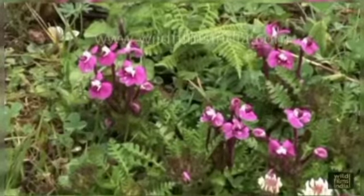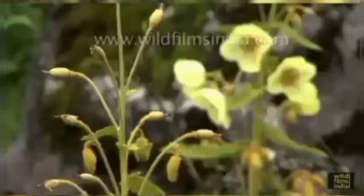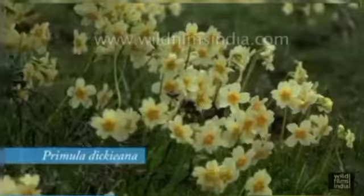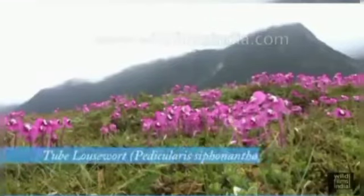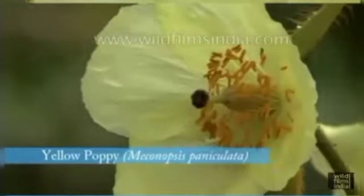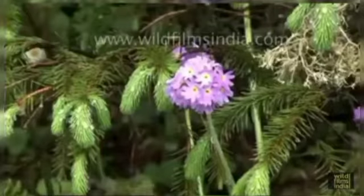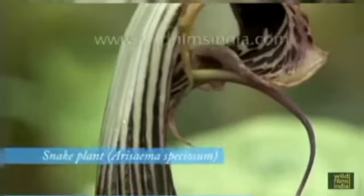Notable plants include the tuberous losswood plant, the yellow poppy plant Meconopsis, the famous primula plant, and the golden orchid plant. The snake plant is found in the Singba Sanctuary in Sikkim, India.